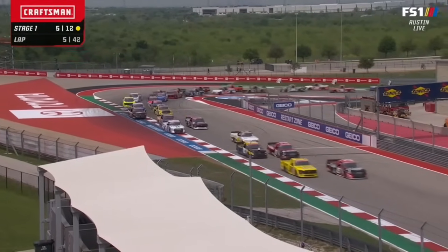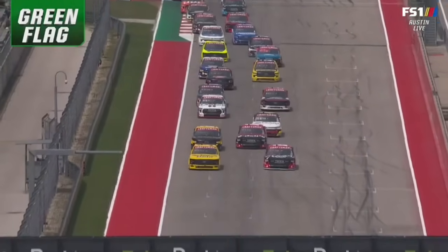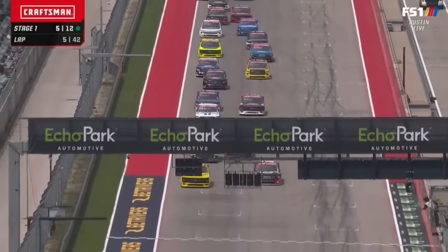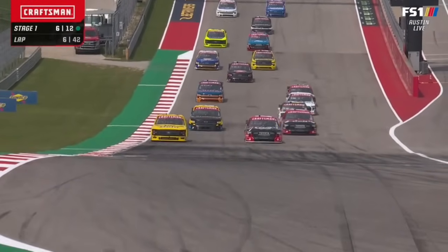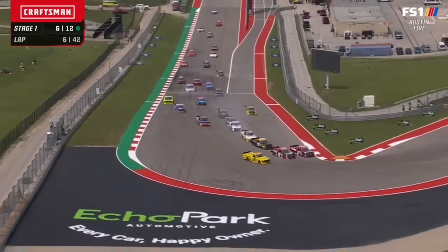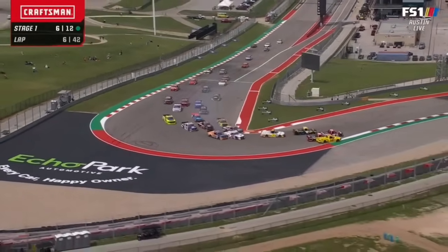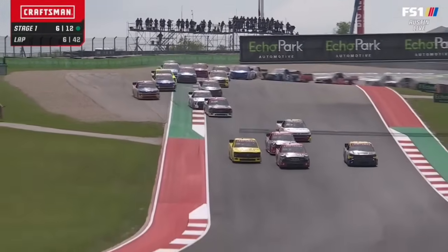And here they come. Tanner Gray, Lane Riggs. Nice looking restart there, guys. Side by side up the hill. A lot tidier than that first initial start. Look at that dive into the corner on his brother. Look at Corey Heim — makes it three wide at the front. Here comes Nick Sanchez, four wide, fighting for this same real estate.